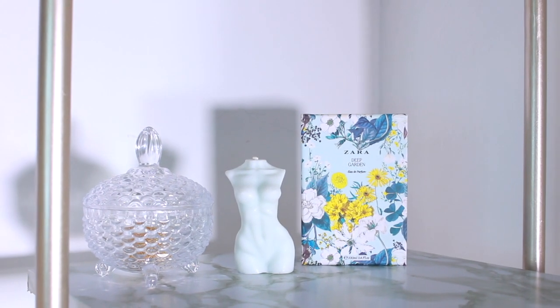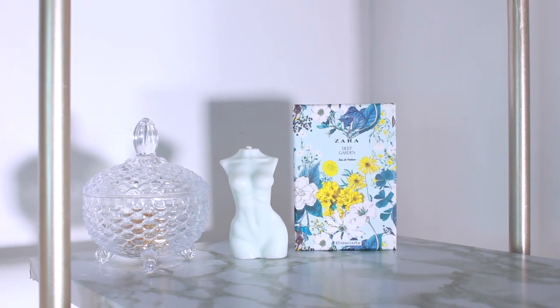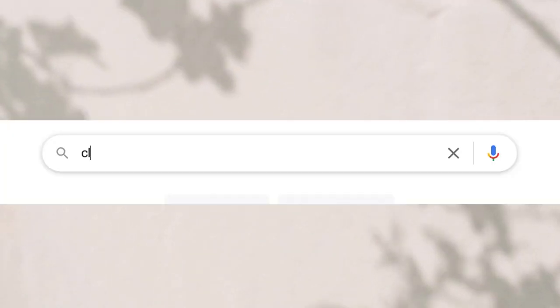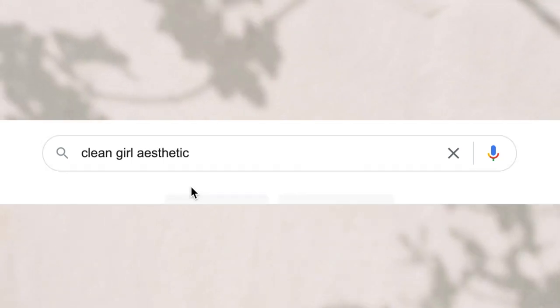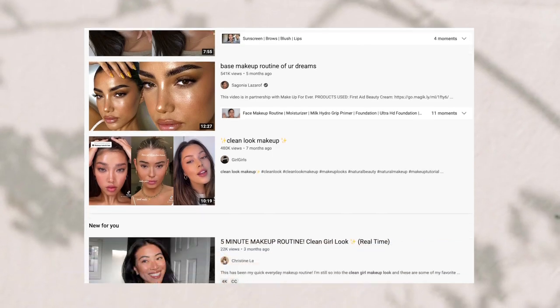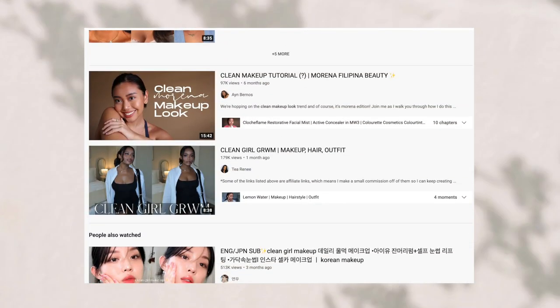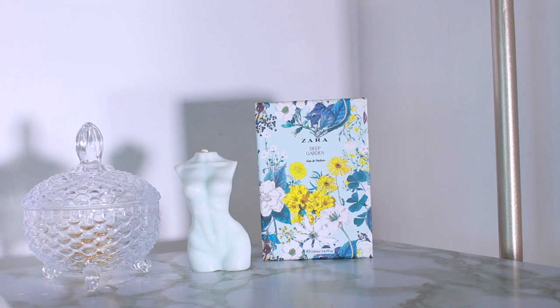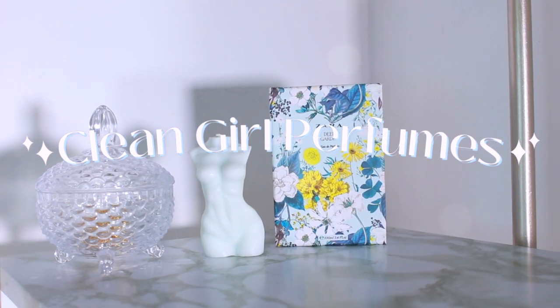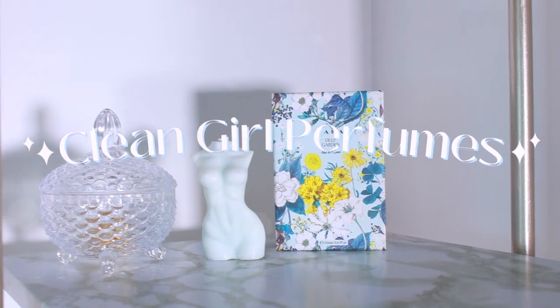Hey everyone, welcome back to my channel and thank you so much for watching. I'm pretty sure you're all familiar with the clean girl trend — it's very polished, the no-makeup makeup look, nails done, a sleek bun or ponytail, beautiful earrings and jewelry. I'm going to share fragrances with you that fit this aesthetic. None of these are in a particular order, but I'm saving the ultimate clean girl scent for last. Sit back, relax, get something to eat or a drink, and let's get into it.